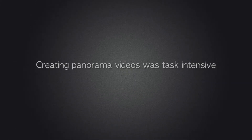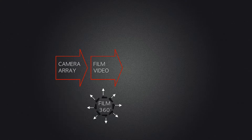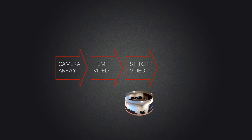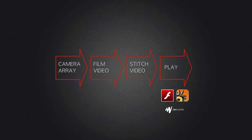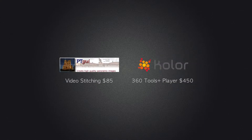Just a few years ago, panorama video was very task-intensive. You had to have a camera array system. Companies like 360 Heroes made these arrays for your GoPro, allowing you to film from multiple GoPros so you could stitch your video together as a panorama and play it using a special dedicated app or a Flash-based web browser. This was a great solution if you're a professional.